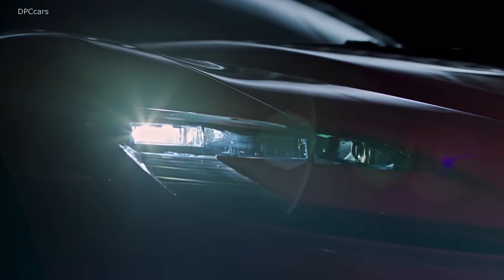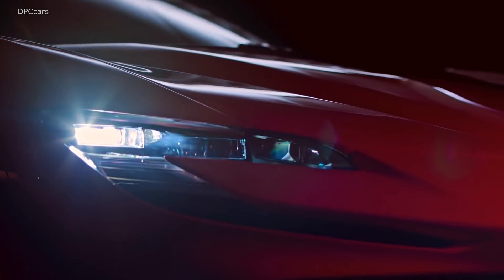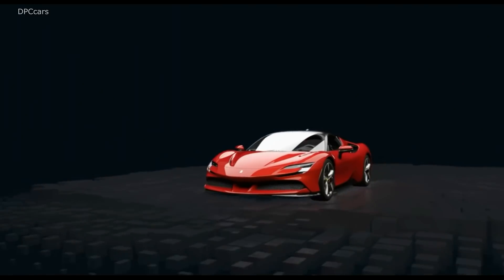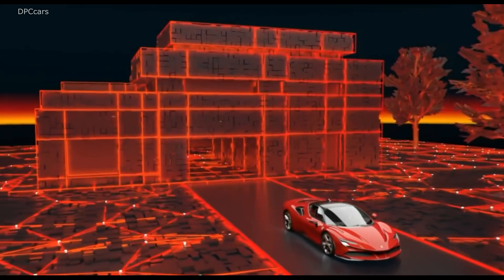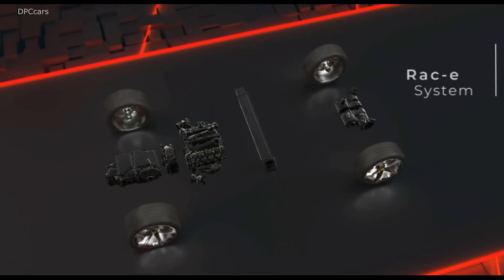The Ferrari SF90 Stradale, like the LaFerrari, is a hybrid. But unlike its predecessor, the SF90 packs a smaller gasoline engine, plug-in charging capabilities, all-wheel drive, and yes, even more horses.